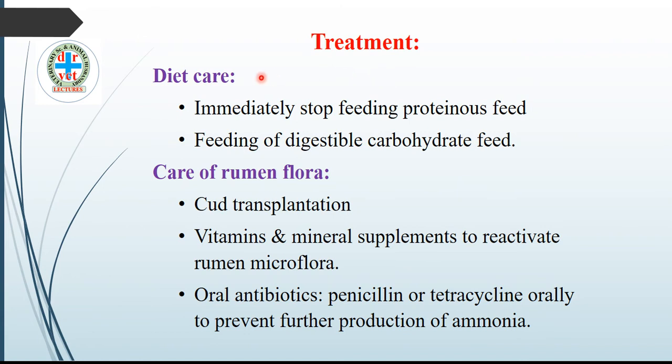Treatment: the first treatment is dietary care — immediately stop feeding proteinous feed and start feeding digestible carbohydrate. Carbohydrate produces lactic acid, whereas proteinous feed produces ammonia which is an alkali, so stop proteinous feed and start feeding carbohydrate.